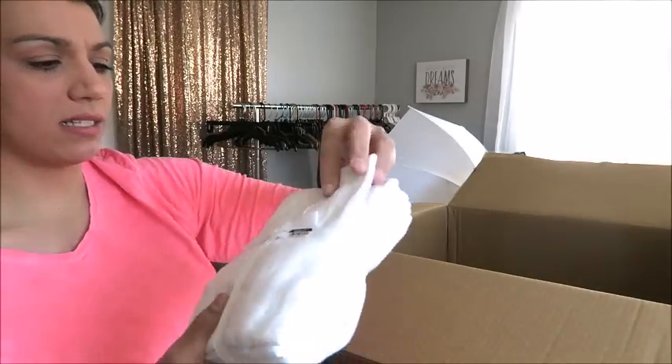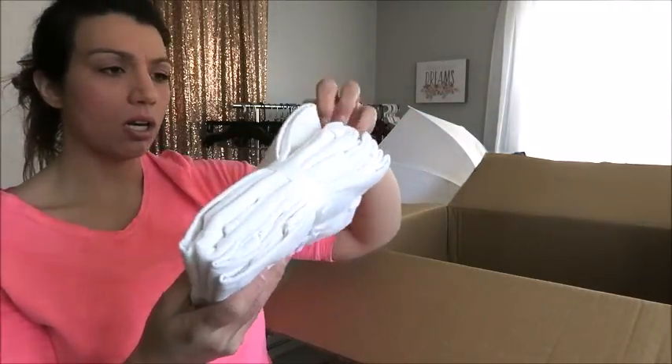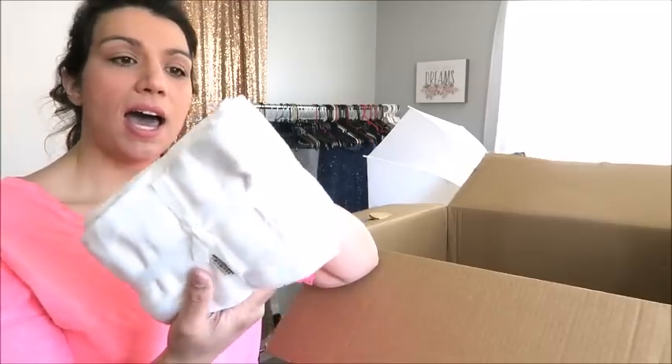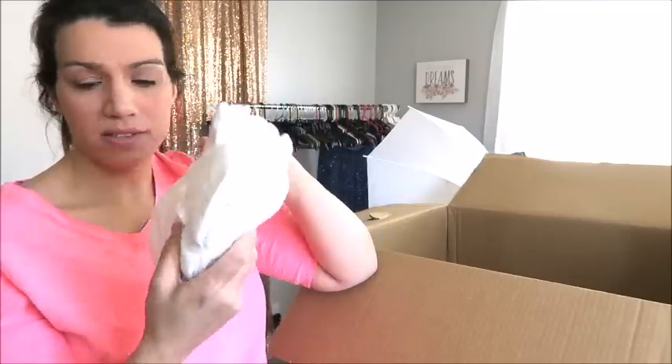These appear to be some sort of napkin or bar cloth — there are eight of them. I'll either keep these because you can always use more little cloths, or I'll sell them for $2 or $3 at a garage sale, probably $3. And here's another one of those bottle openers.